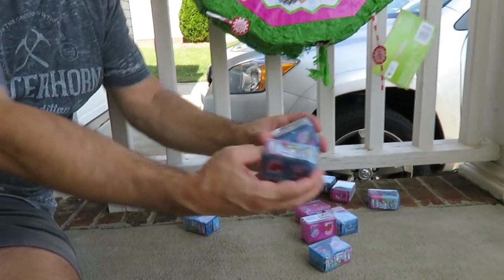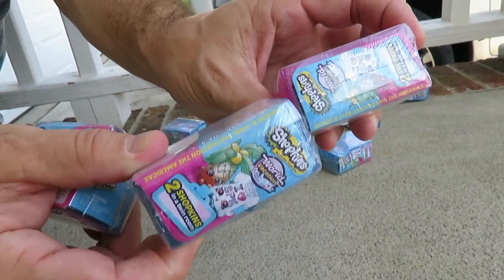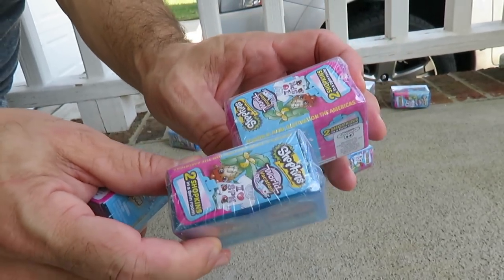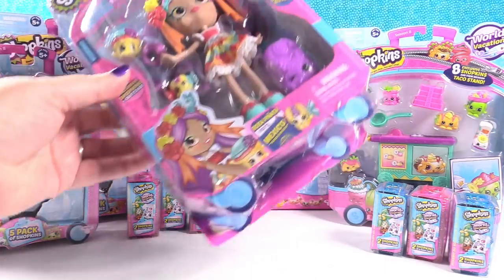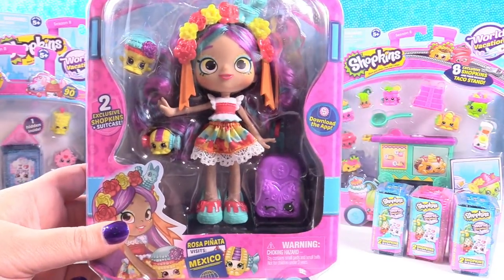Check these out — these are the brand new two-packs. You get pink or blue. Final destination, the Americas. That's pretty cool. So that was a lot of fun — Simon followed that piñata all over our house, he really loved it. In honor of the piñata, I want to open up this brand new Shopkins Shoppie doll.